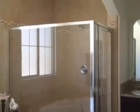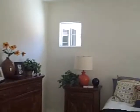Let's go take a look at the master. Here it is. Soaking tub, separate shower, double sink, and a walk-in closet, which every master needs. Five piece bath right off the bedroom. Great house for the money.